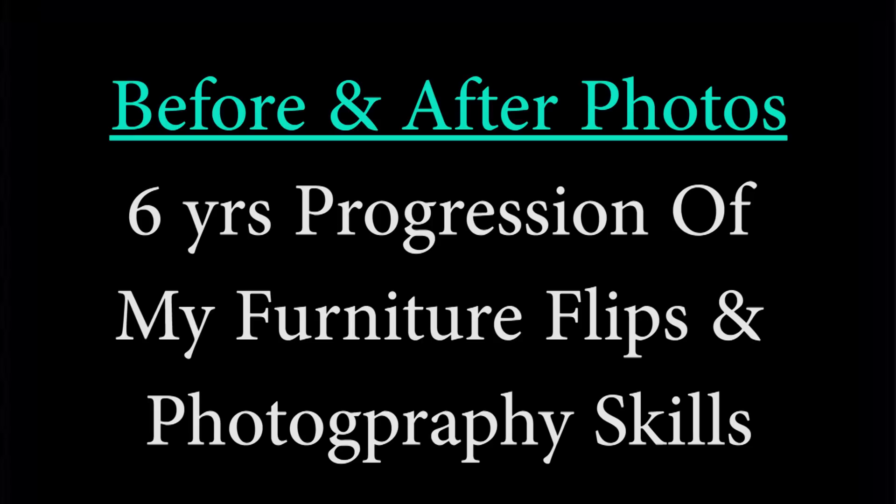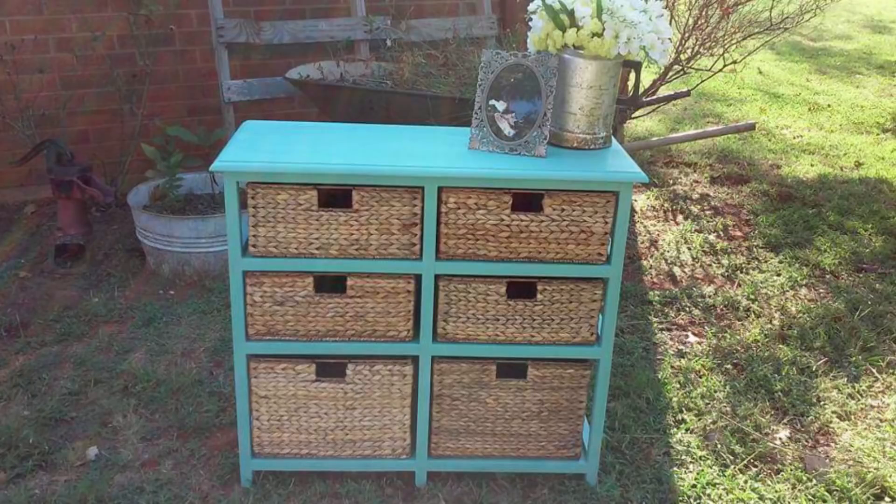Today's video is a before and after slideshow of the progression of my work over the last six years, so go ahead and grab a bowl of popcorn, sit back, relax, and enjoy the show. I don't have a before photo for this project, but this is the after photo I posted, and I wanted to start with this piece because it is the first piece that I sold to a client.